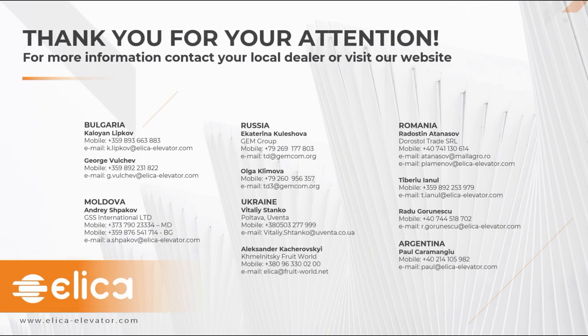That was it for this webinar. I hope it was interesting for you. We'll be seeing each other for the next webinars during the year. If you need more information, you can contact any of the local dealers shown on the slide, or visit our website, look for more information about the machines, use the contact form and we will contact you shortly. Thank you again and have a nice weekend.